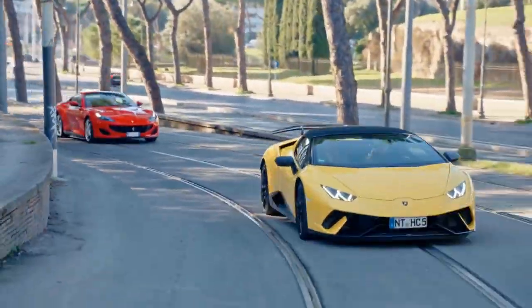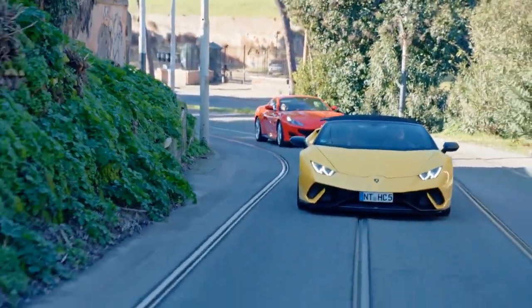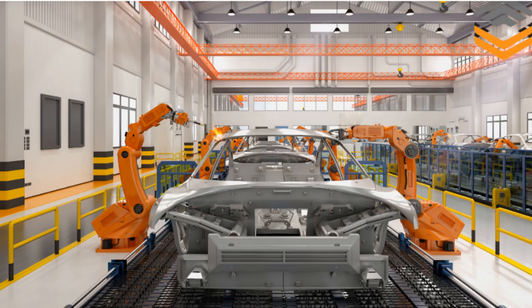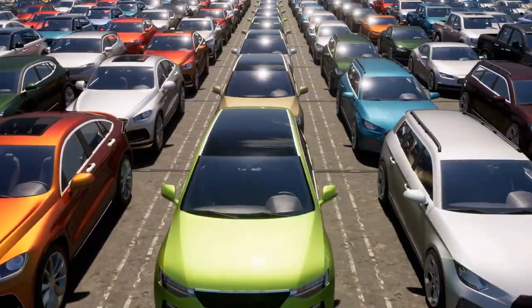Have you ever wondered how much it actually costs to make the car you drive? It's not as much as you think, but it might be more than you expect. Some cars cost as little as $12,500 to produce, while others can reach $133,000 before they even hit the dealership lot.